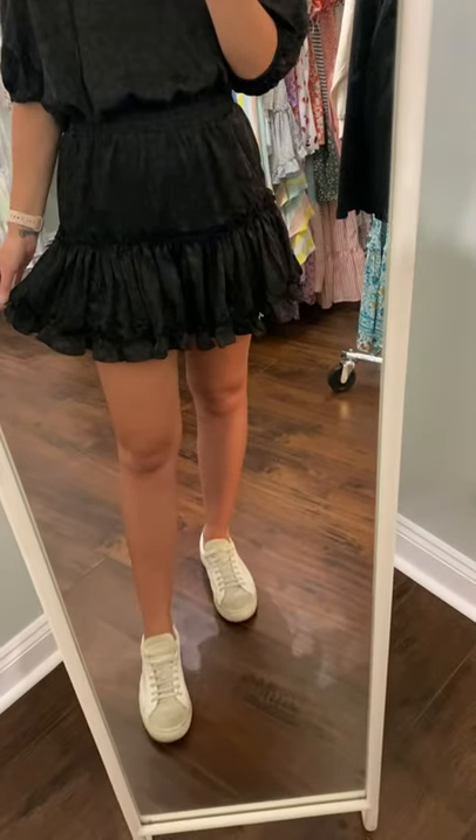I just think this dress is really pretty perfect for fall. I have it paired here with some tennis shoes, but you could also easily pair it with wedges or boots when it gets a little cooler.